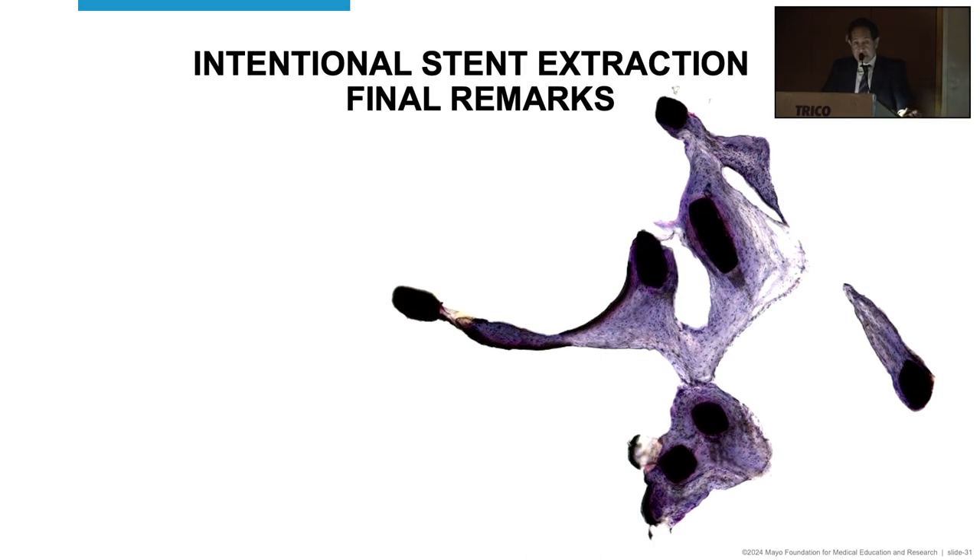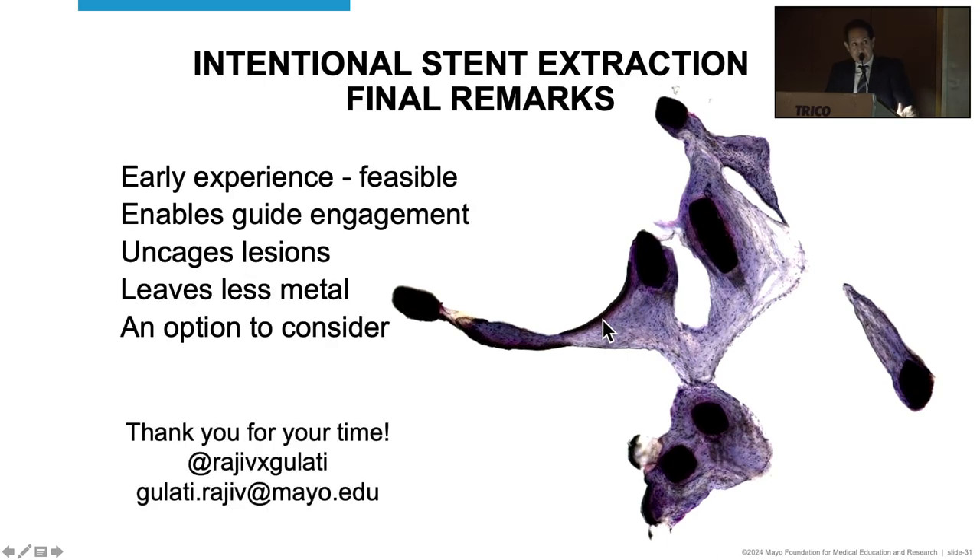My final remarks: I hope you enjoyed sharing this with me and I hope I didn't scare you. I'm conscious that Tejas spent all his time teaching us how to implant stents properly, and I'm now saying maybe we should take them out. Here's a light microscopy of one of the explanted stent sections — you see the struts with H&E staining. This is an early experience and I don't want to encourage it as a routine, but it is feasible. It unquestionably allows easy guide engagement, uncages lesions for better preparation, and leaves less metal behind. It is an option to consider cautiously, and I look forward to your comments. Thank you.